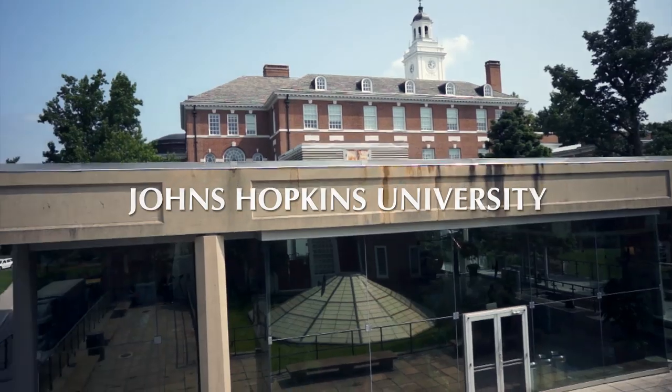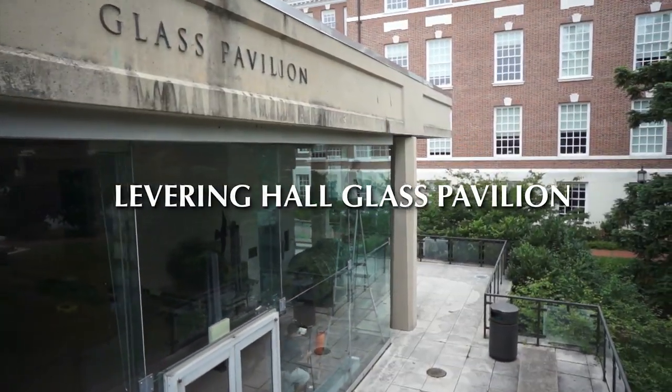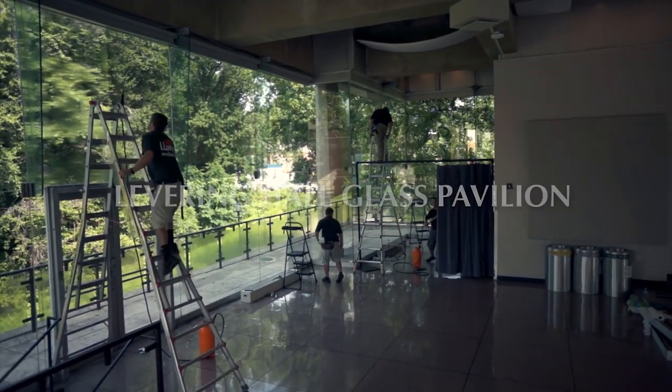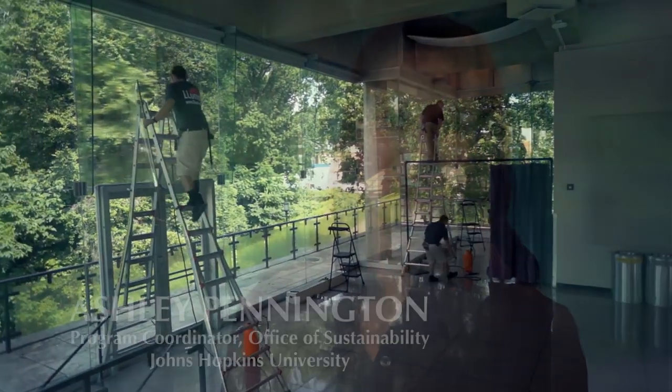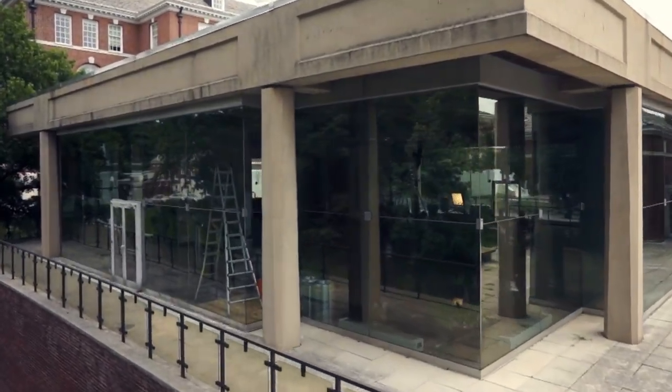The Glass Pavilion is used for a lot of campus events and different programming things, whether they're small or large scale events, formal or informal, as well as dance classes and other things like that. It has a lot of foot traffic for our campus community and is a very heavily utilized space by large groups of people.